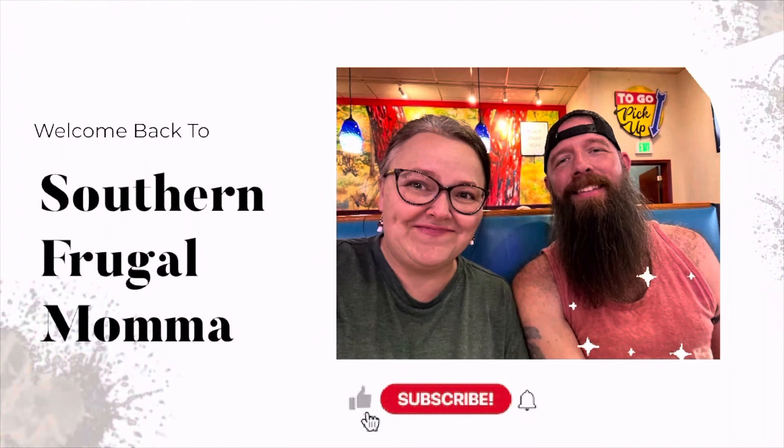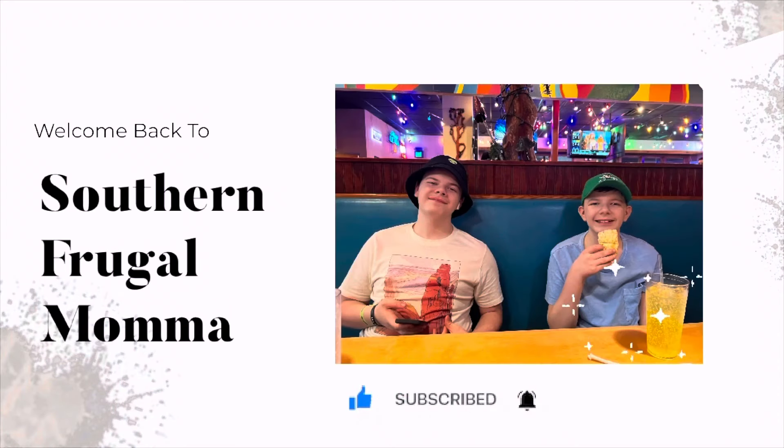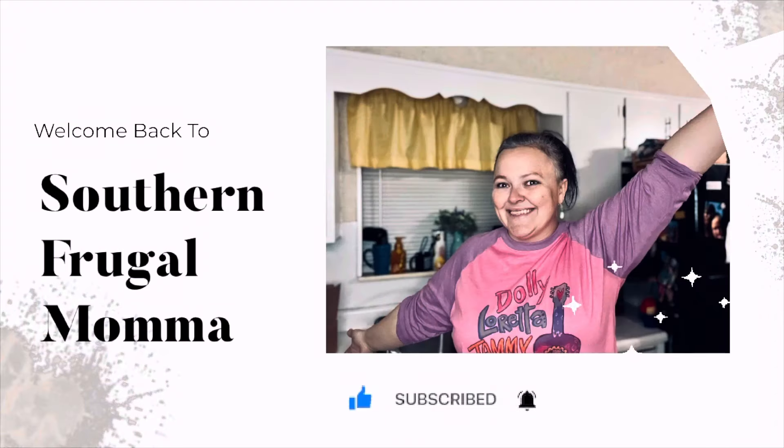Hello everybody, welcome back to my channel! Today's video we're going to be doing a Costco haul, baby. Good old Costco — I haven't been there in a good minute.